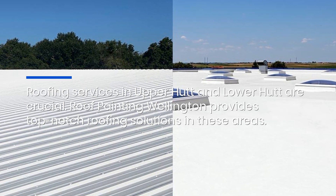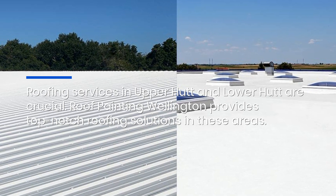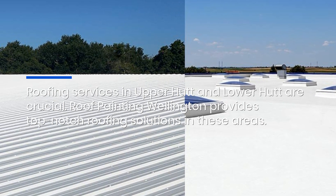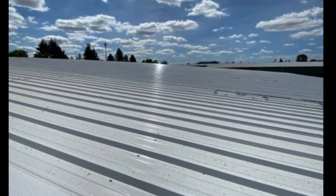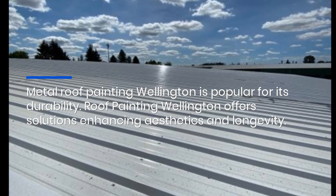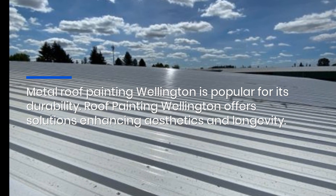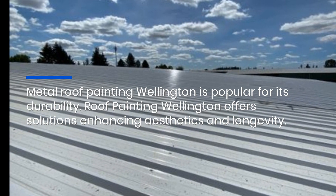Roofing services in Upper Hutt and Lower Hutt are crucial. Roof Painting Wellington provides top notch roofing solutions in these areas. Metal Roof Painting Wellington is popular for its durability. Roof Painting Wellington offers solutions enhancing aesthetics and longevity.